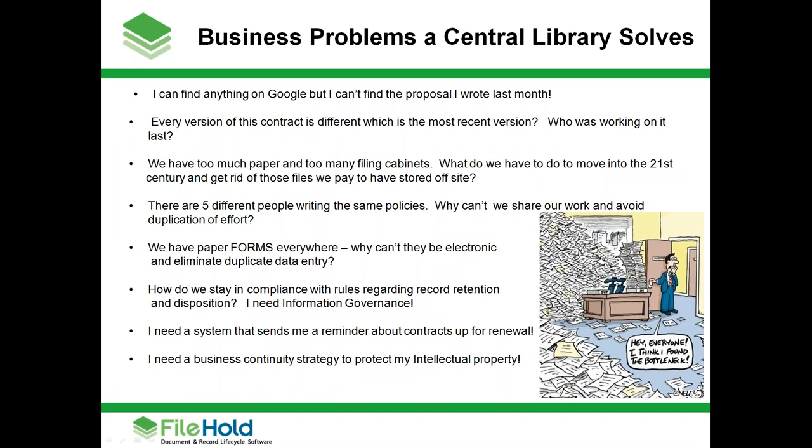Here are some common problems from businesses that aren't working in a paperless environment: I can find anything on Google, but I can't find the proposal I wrote last month. Are there five different people writing the same policies? Why can't we share our work and avoid needless duplication of effort? Or how do we stay in compliance with rules regarding record retention and disposition? If any of these problems exist in your workplace, today's public webinar can be very helpful to you.